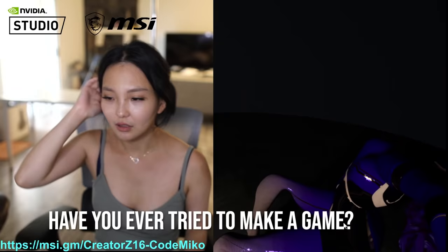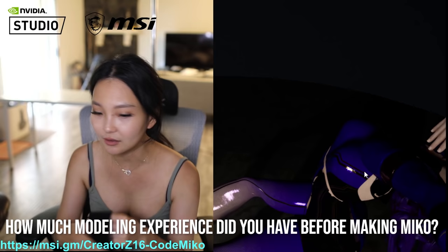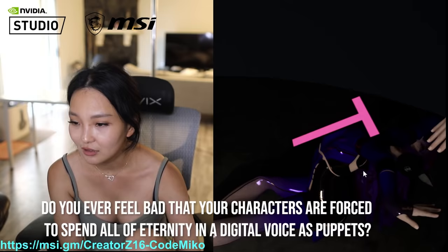Have you ever tried to make a game? Yeah — we actually have some miniature games in the Komeko project itself. How much experience did you have before making Miko? I started dabbling into 3D when I was 16, so it's been 15 years inside 3D.